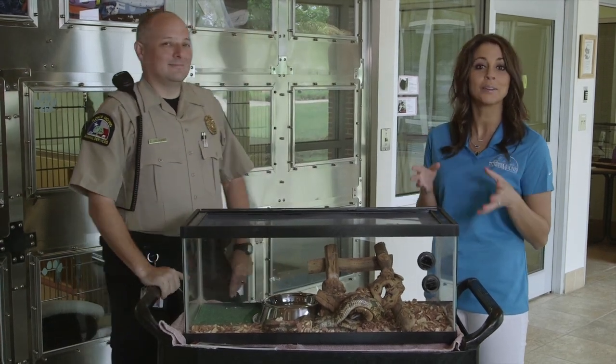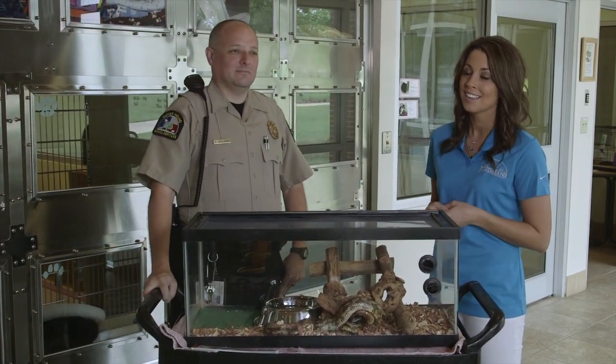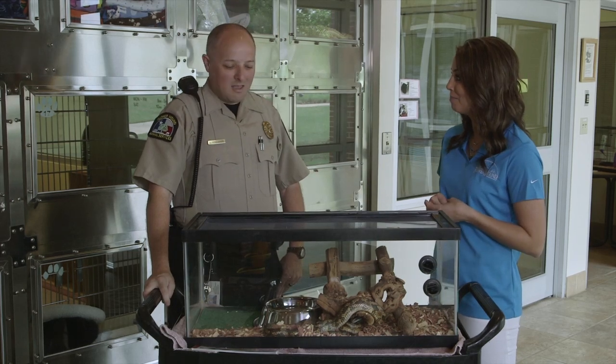It is snake season — be aware when you are outdoors. Thank you so much, Dax, for the help today. No problem.